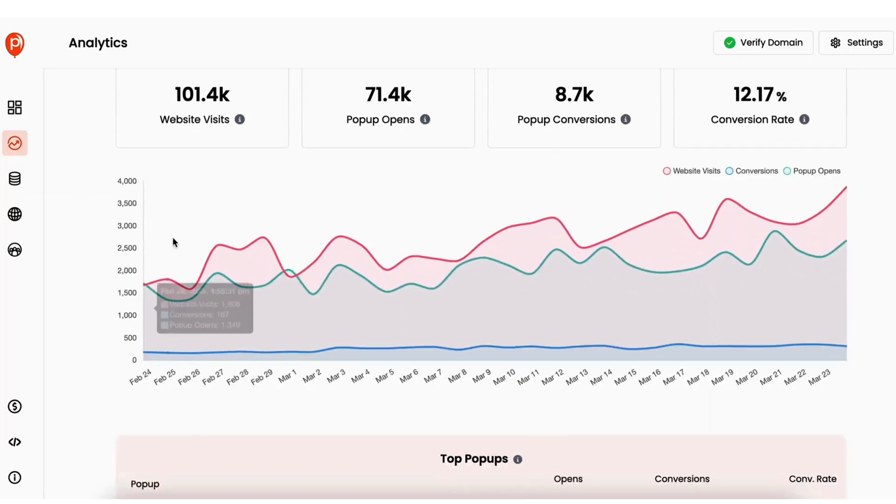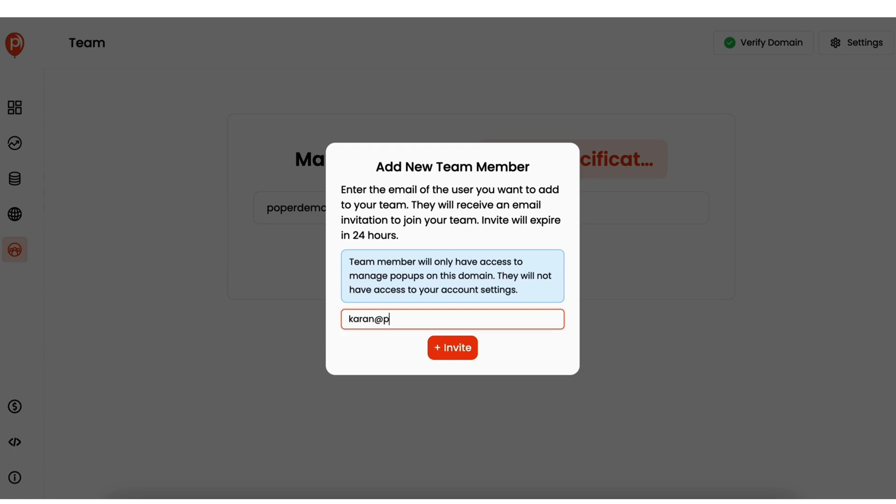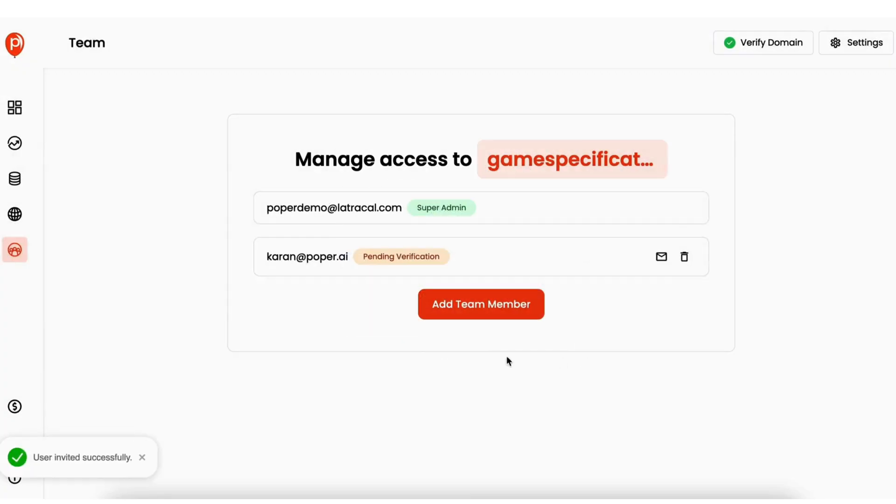Take advantage of detailed analytics to track performance. And if you run an agency or work with a team, you can invite multiple users so they can create and manage pop-ups. Best of all, Popper integrates with essential tools like Zapier, MailChimp, Brevo, and more.